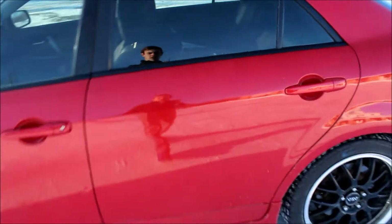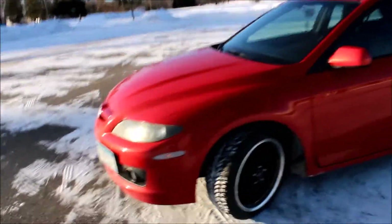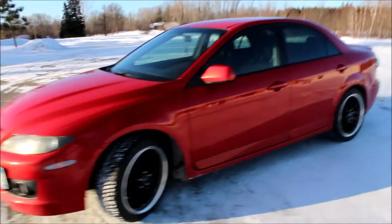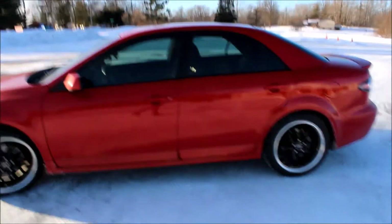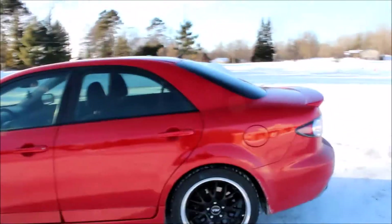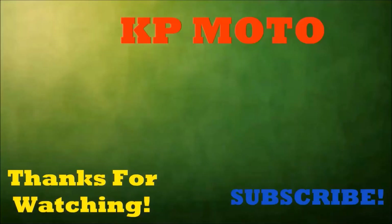So yeah, pretty sweet car. I'm liking it a lot so far. Stay tuned for more videos. I broke my finger and had a cast on for a while — I just got my cast off; I was in it for like three weeks, so I've been gone for a while. But I'll have an update video coming soon. All right, see you guys later.